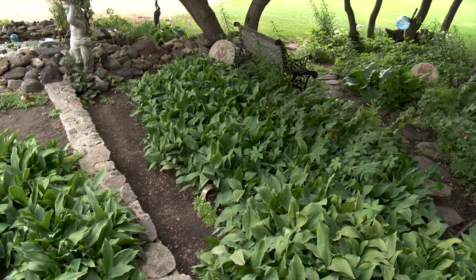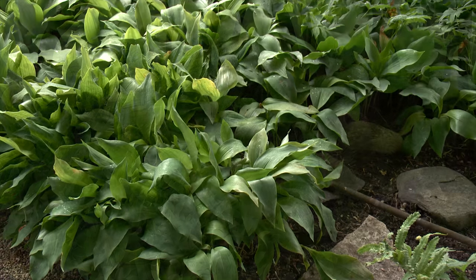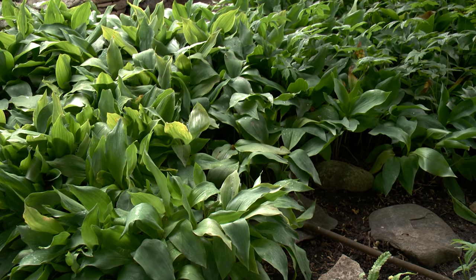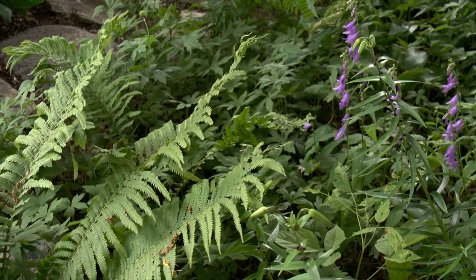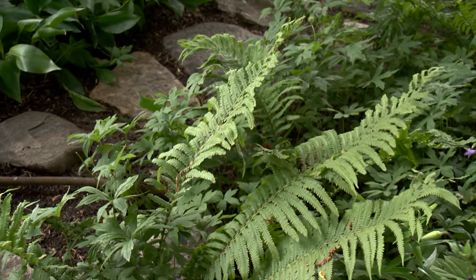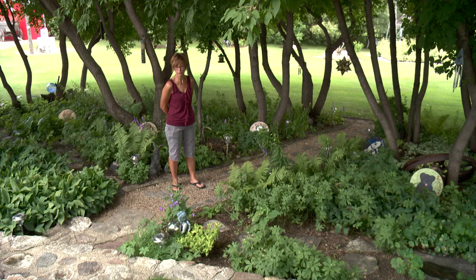Kathy has discovered that getting consistent plant growth under the maple trees is an ongoing challenge. Lily of the valley grows like a weed there, along with anemone and some ferns, which are starting to grow a little better. But they have to keep it watered — it's sandy soil and they're forever watering it.